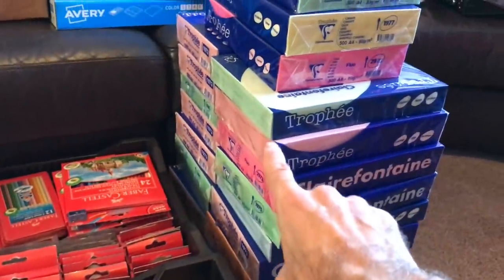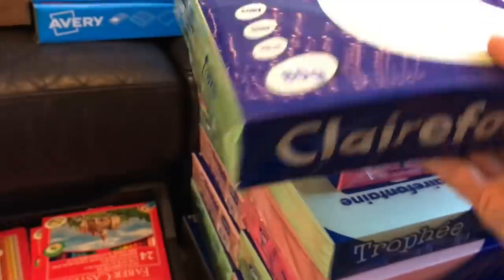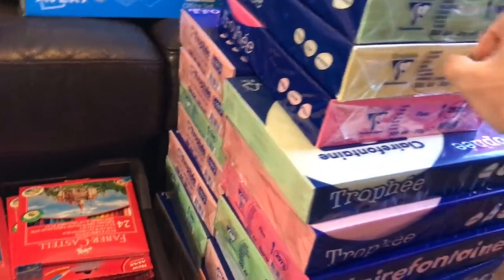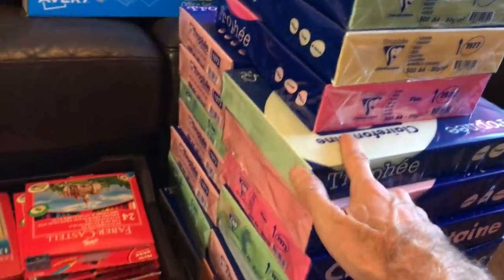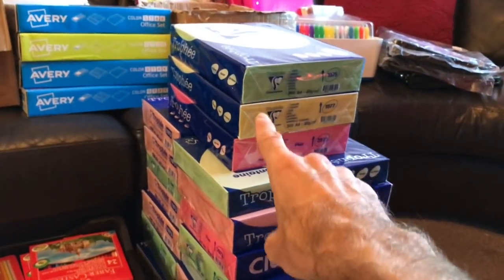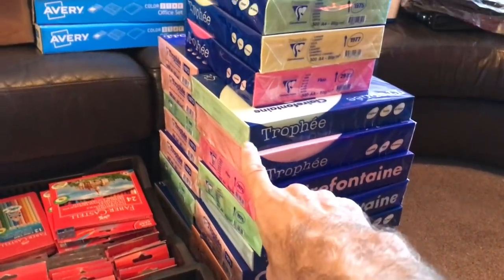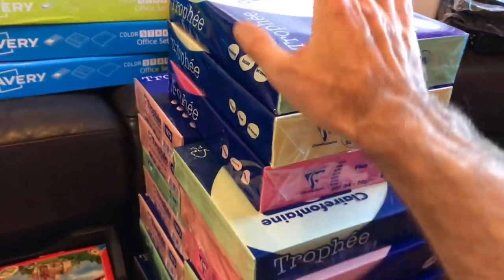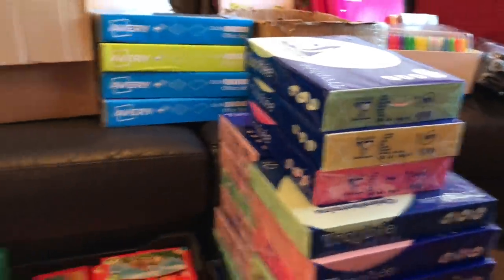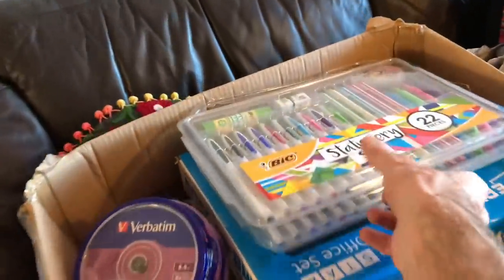We then have a mountain of reams of this — it's 80 GSM paper, like 500 sheets in a ream. Not sure on value or whether we'll do that on eBay or what we'll do with it. But there's a lot of weight there. When you think our per item cost is 45 pence — bargain. And we have some bigger packs up here.